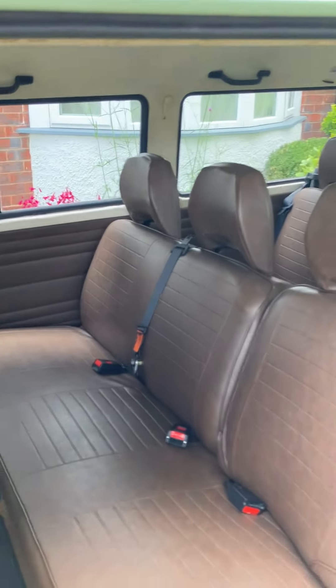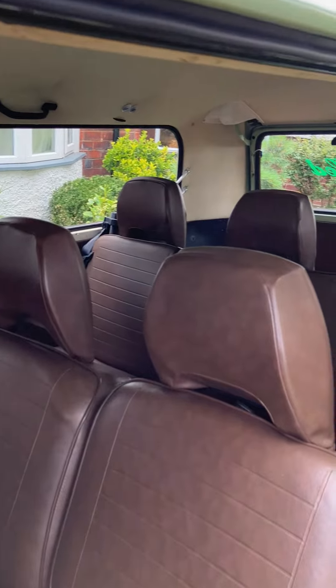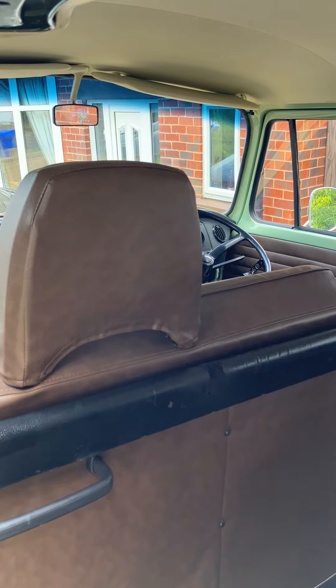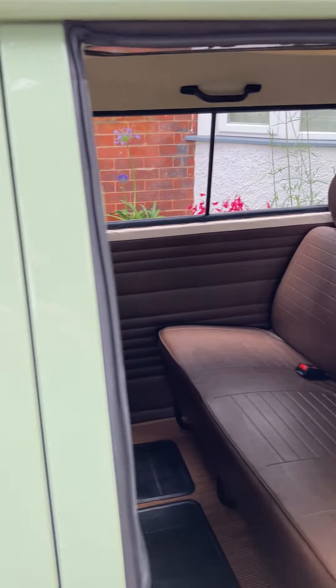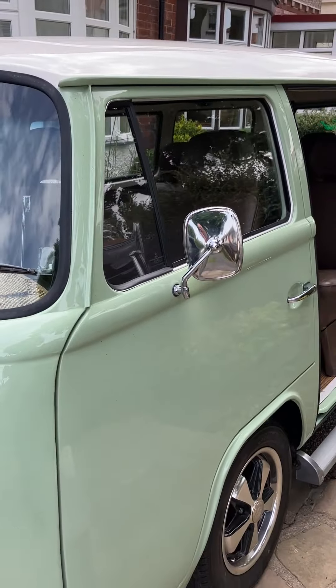She is not a camper — she is a proper bus with eight, or nine at a push, seats: three in the front, three in the middle, three in the back. Just a bit different, not being a camper conversion.